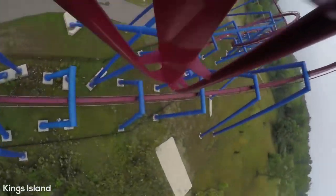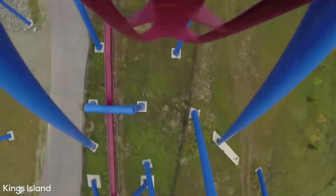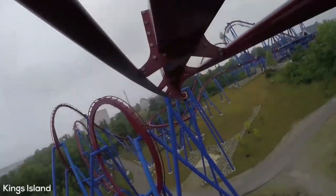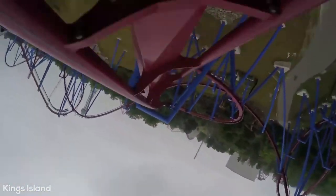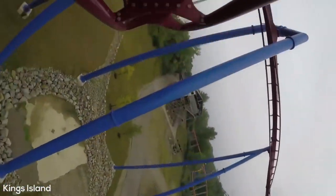Following this, you have a second vertical loop followed by an upward banking turn to the right, which leads you into a highlight of the ride — an inline twist where you slowly roll to the left. You will end the ride by twisting out of the roll, then going through a tight downward helix to the left, then twisting up to the right and into the final brakes, ending your 55-second, 4,124-foot-long ride on Banshee.